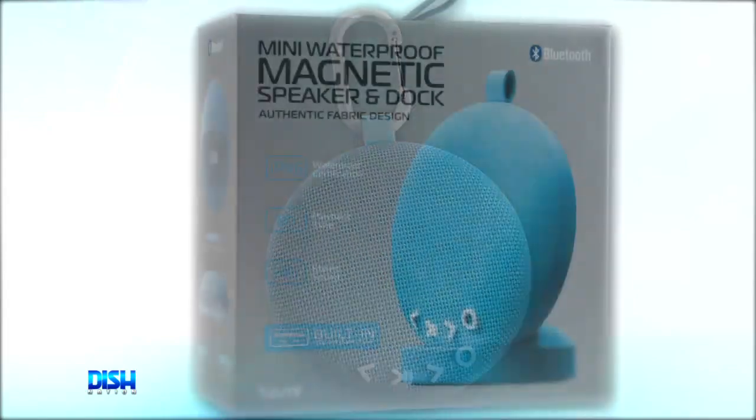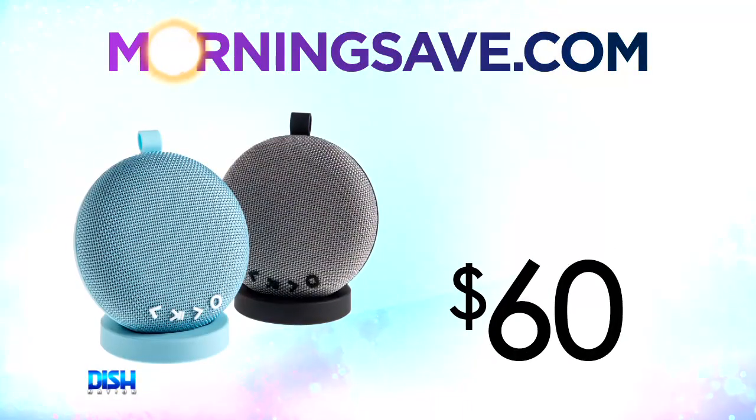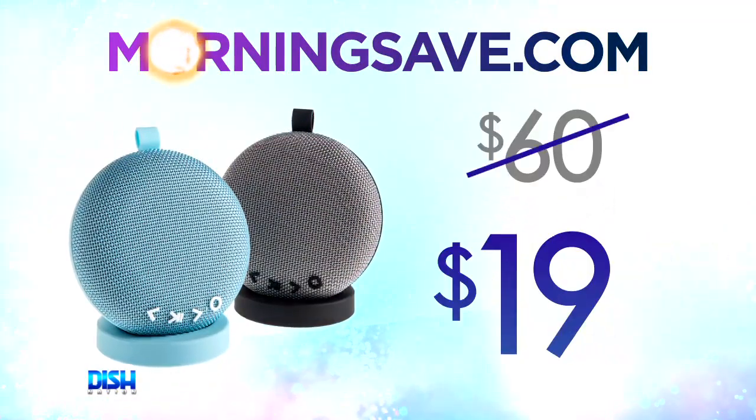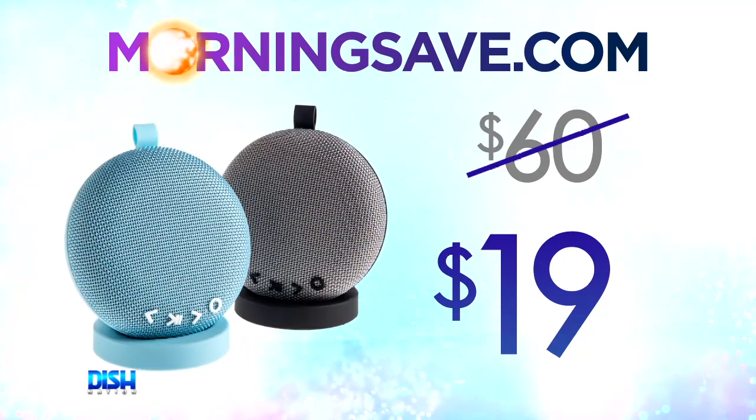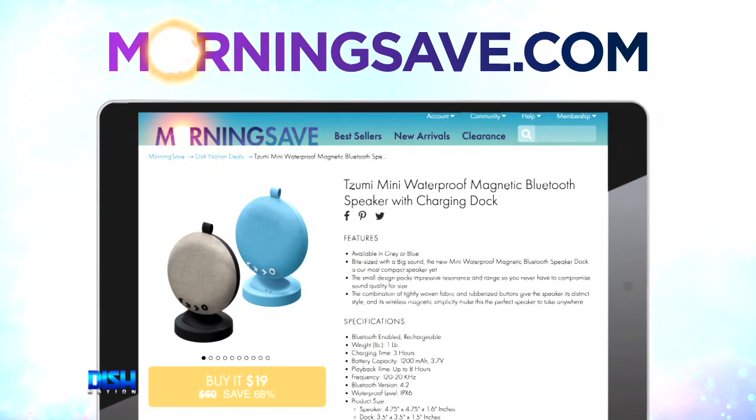And it comes with a magnetic dock for zero-effort charging. Brett, I need one of these. How much is it? This awesome Bluetooth speaker dock normally costs 60 bucks, but for our Dish Nation viewers, it's only $19! That's good. Just go to morningsave.com and tell them Dish Nation sent you.